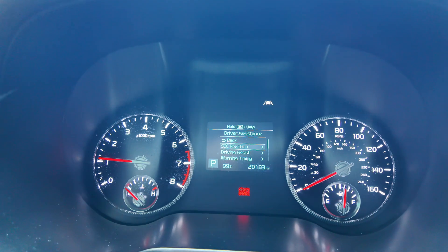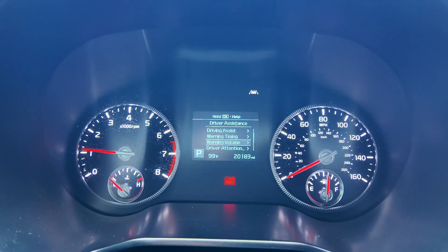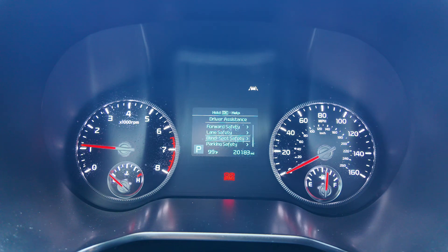You get SCC reaction, which is basically the emergency braking reaction. Under driving assist features you get driver attention warning, forward safety, lane safety, blind spot safety, and parking safety with all those sensors.